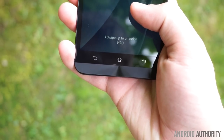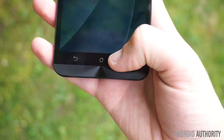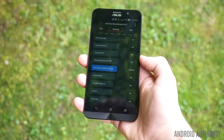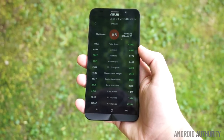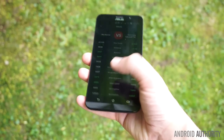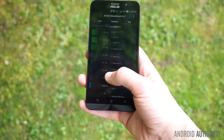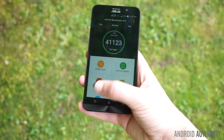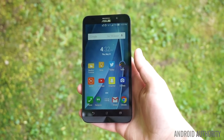Despite the Zenfone 2 being made completely of plastic, it still feels nice and solid in the hand. The base model is plenty fast, with the Intel Z3560 1.8GHz quad-core processor, and gaming performance with the PowerVR G6430 is very difficult to match at this price point. AnTuTu ranks the phone's performance just below the Samsung Galaxy S5, a phone that launched last year for $600 locked. Needless to say, the Zenfone 2 is one of the faster Android phones available, despite having a lower price.